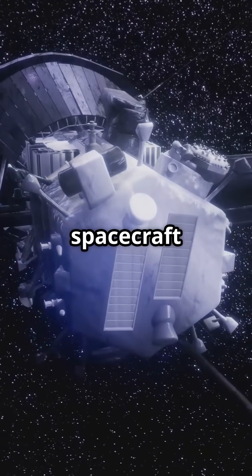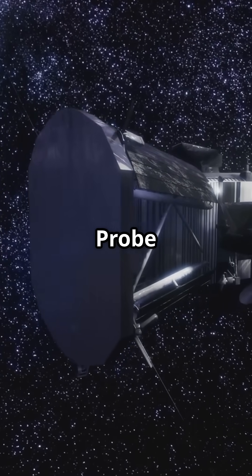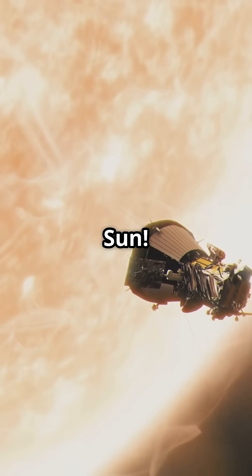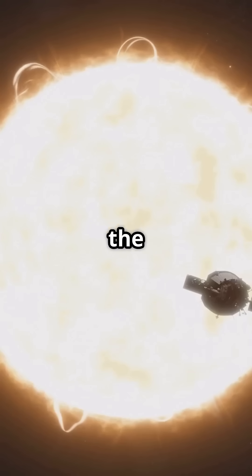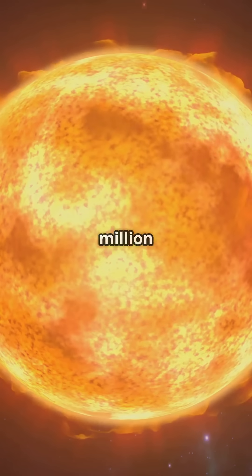What if I told you NASA built a spacecraft to fly into the Sun? Meet the Parker Solar Probe — the first spacecraft ever designed to touch the Sun. Launched in 2018, this robotic marvel is diving into the Sun's outer atmosphere, the corona, where temperatures soar above a million degrees.